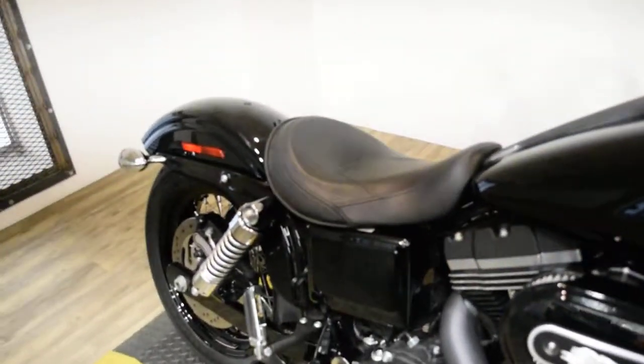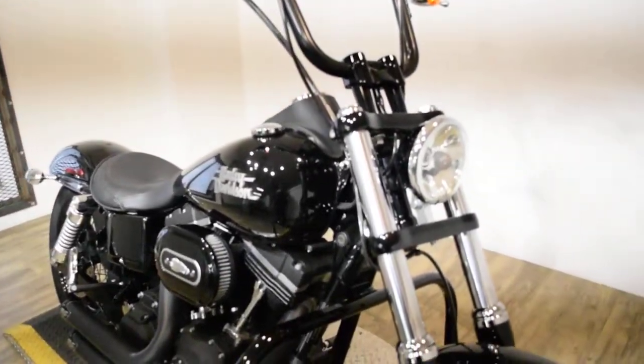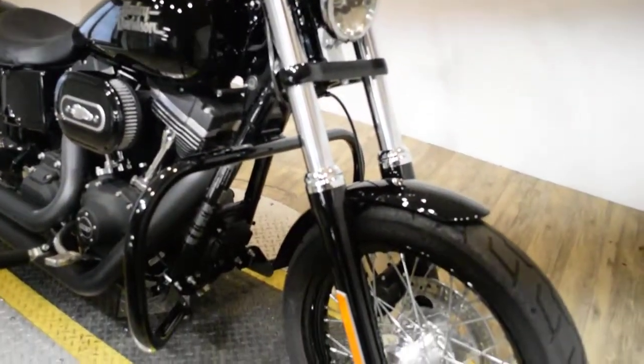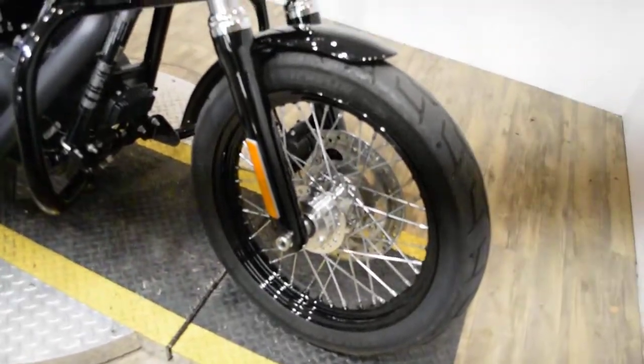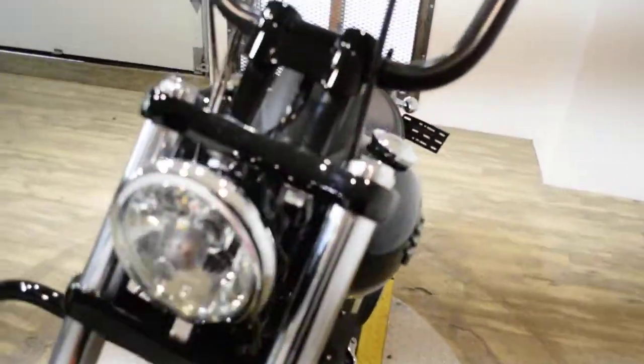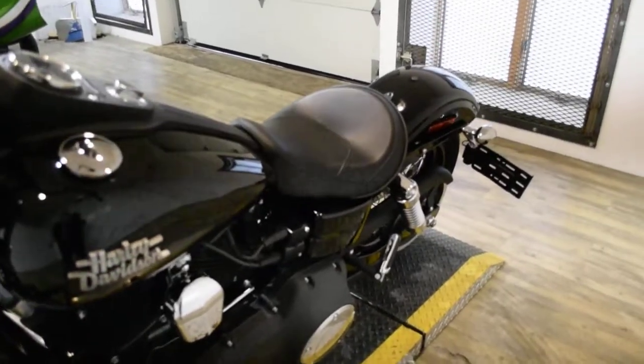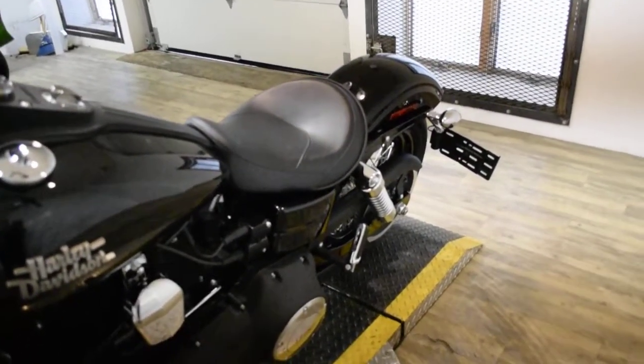Give us a call at 847-526-0500. Or you can come check this bike out in person. We are located 45 minutes north of Chicago and our address is 315 North Rand Road in Wakanda, Illinois.